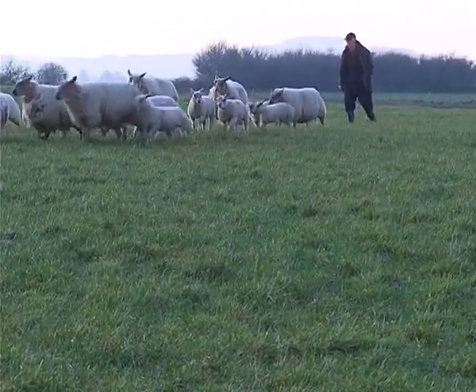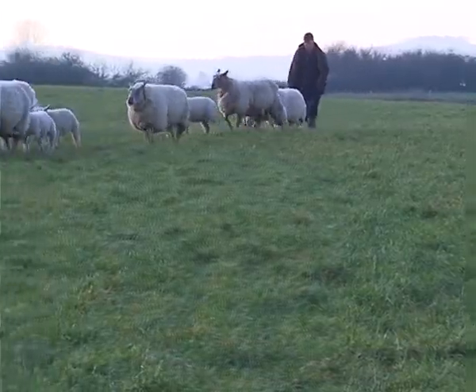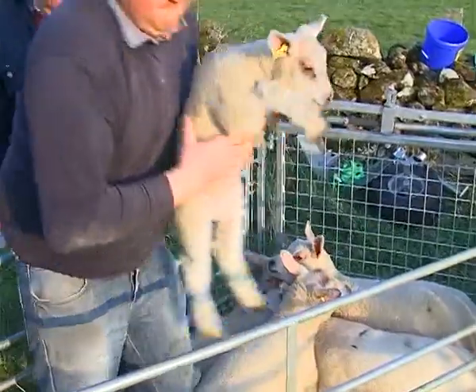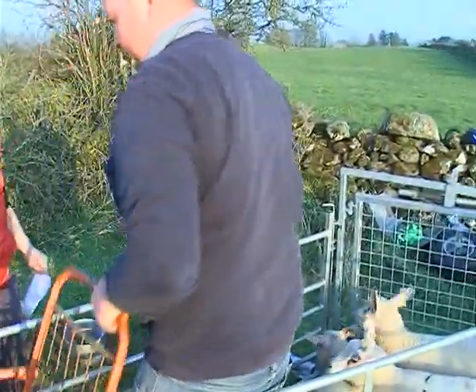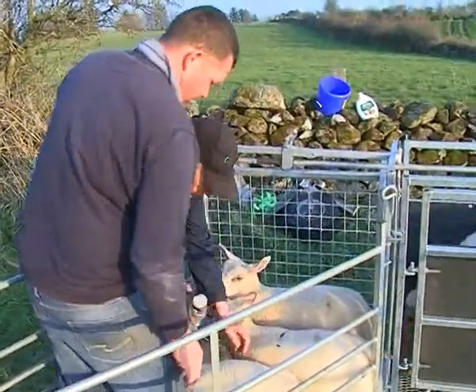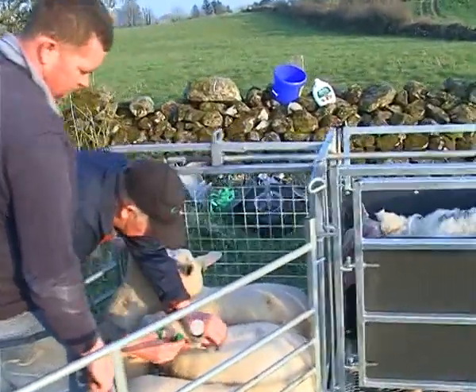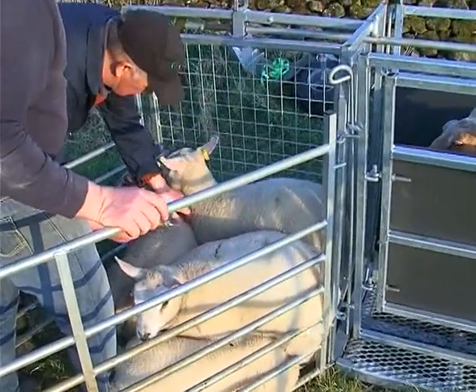A ewe having four lambs is not something that Jane wants, as it is very sore on the ewe. The lambs are being vaccinated against clostridial disease and pasteurellosis, which are diseases sheep can be susceptible to. Clostridial disease is picked up from spores in the soil, and pasteurellosis is a bacterial infection which causes pneumonia in sheep, both of which can be fatal.